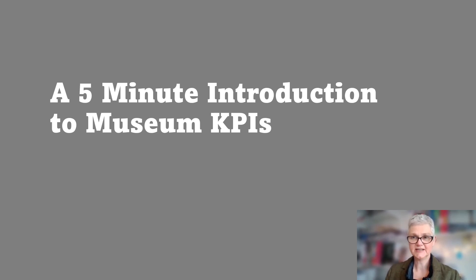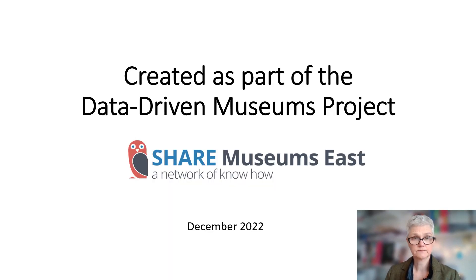Hello, my name is Sue Davis and this is a short introduction to key performance indicators, or KPIs, in museums. This presentation will explain the factors that you should consider when creating KPIs and then how to use them effectively. It's been created as part of the data-driven museum project, which was funded by Share Museums East, and it uses images from museums across the East of England.